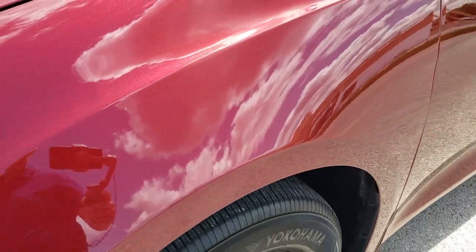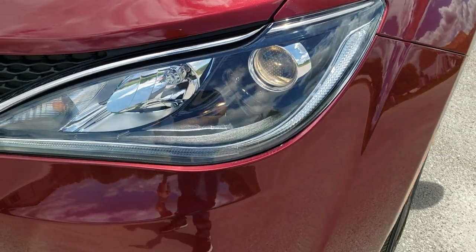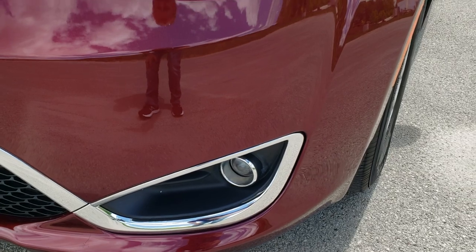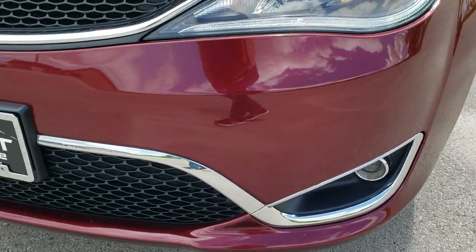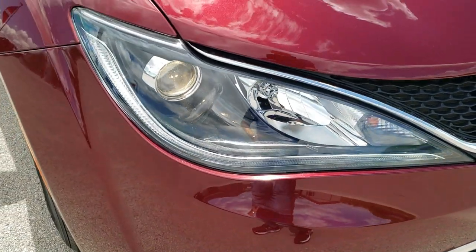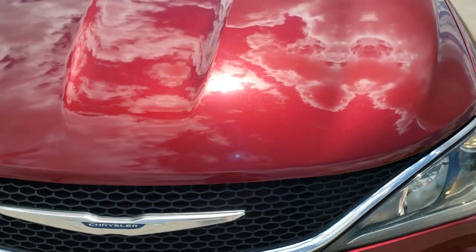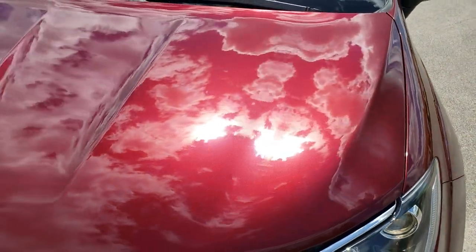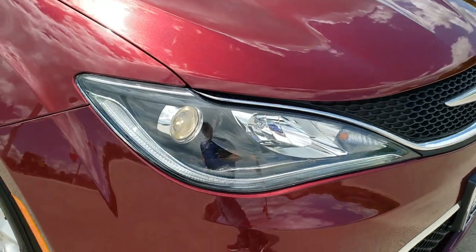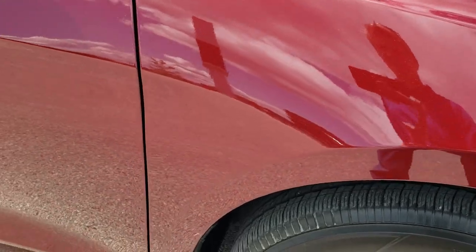The front fender is in excellent shape — no dents or dings. It has the projector lamp headlamps, LED running lights, and projector lamp fog lamps. The front bumper is in excellent shape with no dents, dings, or cracks. The hood is in absolutely perfect condition as well — no dents or dings. Headlight lenses are nice and clear, and the passenger side front fender and bumper are in excellent condition as well.